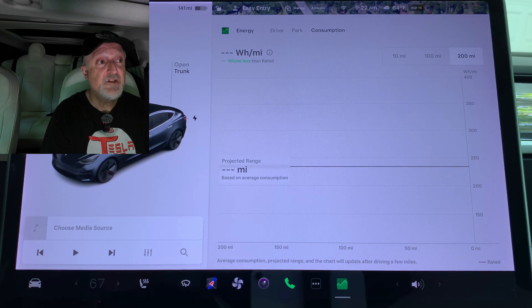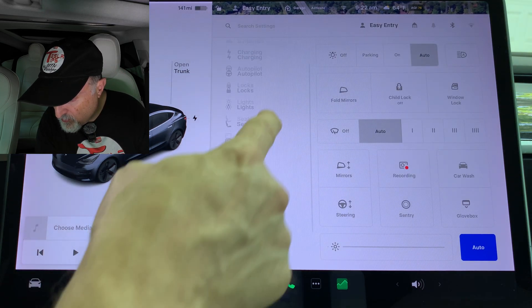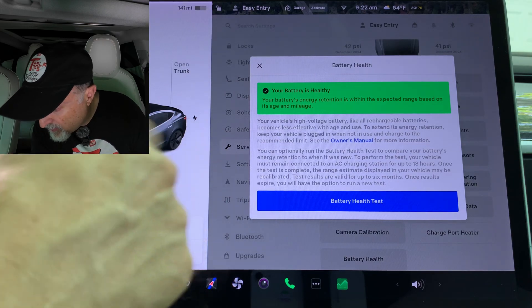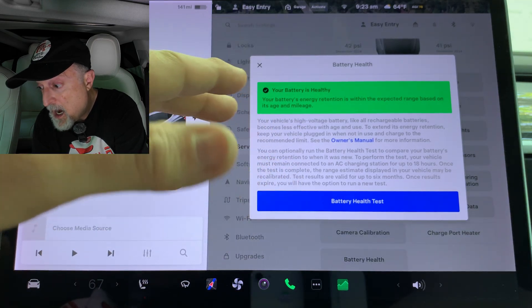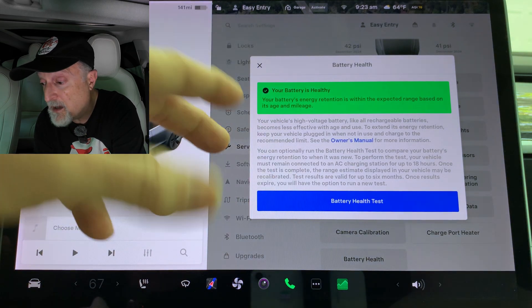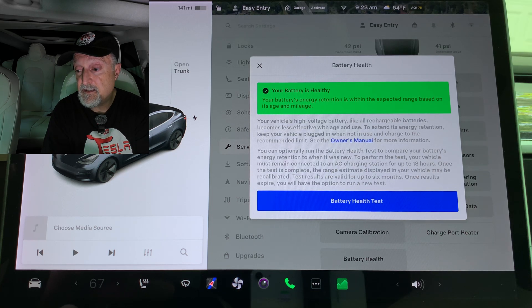You can now run a battery health test to measure your battery's energy retention compared to when it was new. Running this test may recalibrate the energy estimate, which could affect your displayed range. Go to Controls, Service, Battery Health. At the bottom we see battery health, and you can press the blue button to start the test. I haven't done any of these tests on my battery — it could take quite a while, so I recommend doing this on a weekend or when you don't plan to use your car very often.